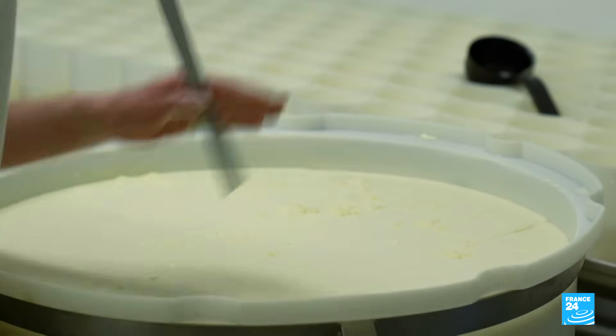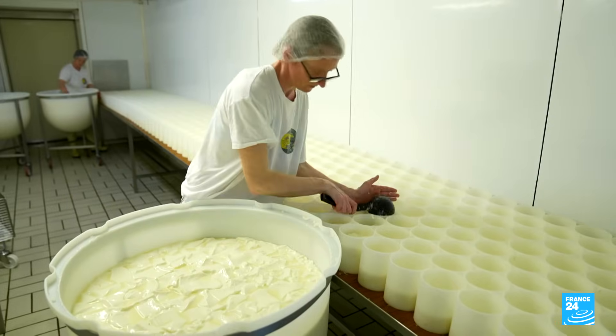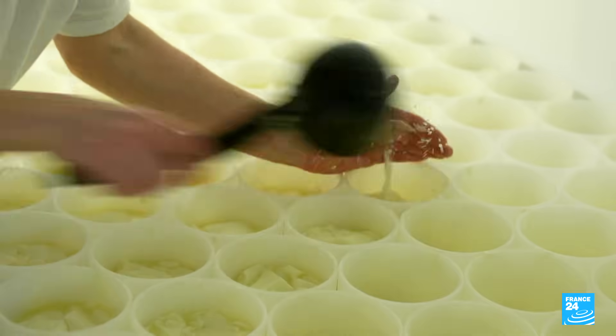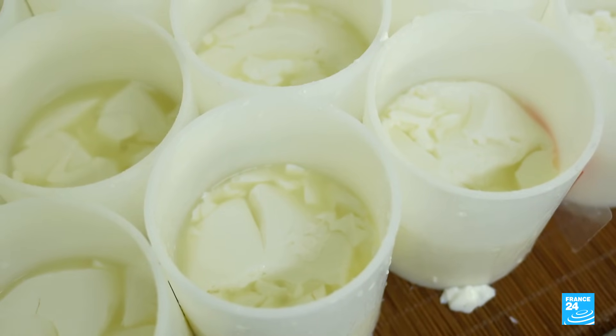Nearly 800 Camembert wheels are made here on a daily basis, from fresh curds hand-ladled into moulds — an ancestral technique. But the arrival of Penicillium Camemberti in the recipe books is fairly recent.